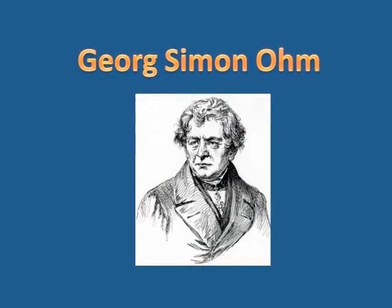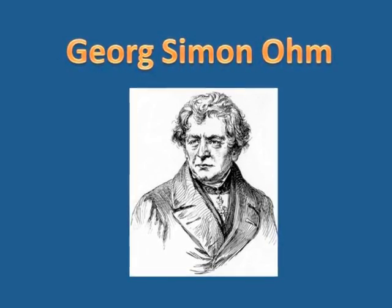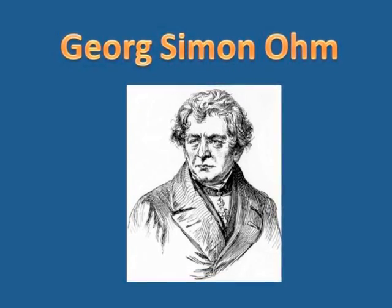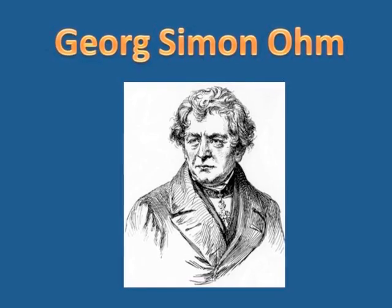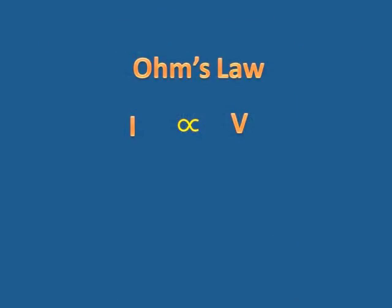George Simon Ohm was investigating current, and he discovered that the greater the potential difference in the battery, the greater the current. The more EMF, the more current there was. Current is directly proportional to the voltage.